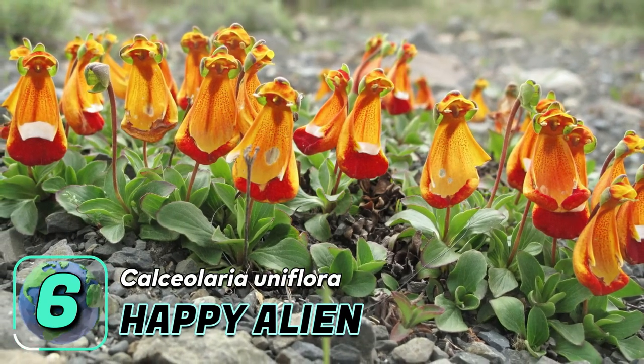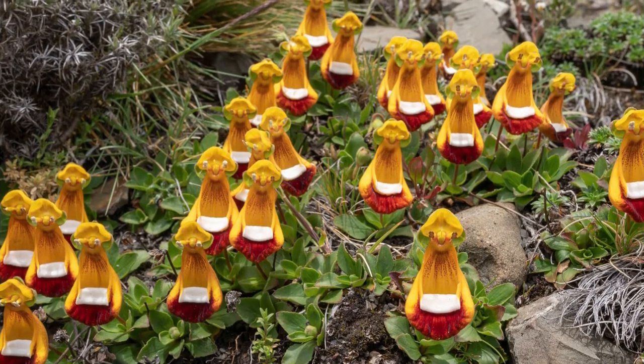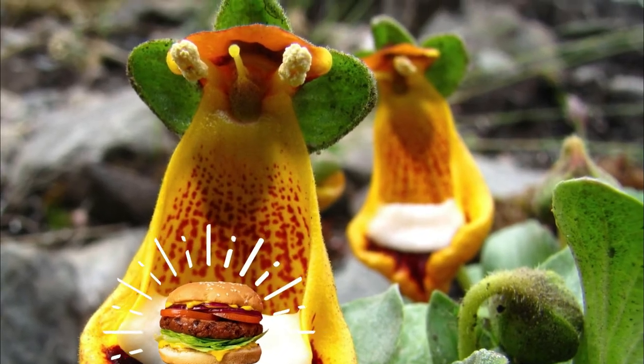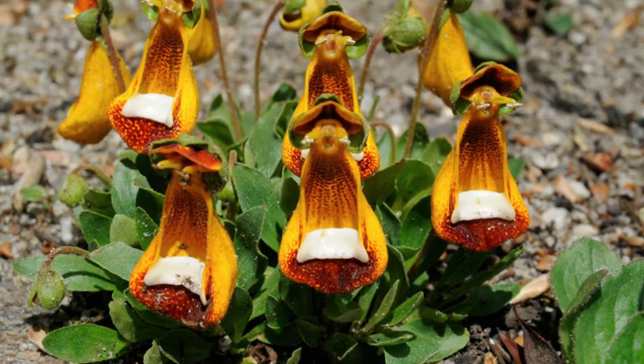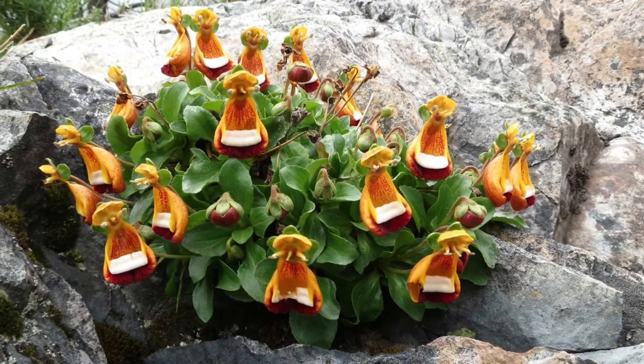Number six: happy alien. Named after its unearthly shape and appearance, the flowers look like happy-faced aliens holding an empty white tray, as if about to serve your order. Discovered by Charles Darwin, this flower — also known as Darwin's slipper — grows in the cold regions of South America close to Antarctica, typically near or on top of rocks due to their short roots.